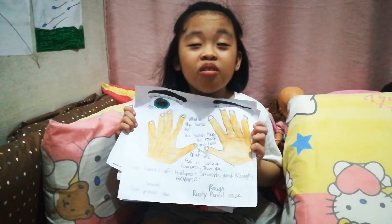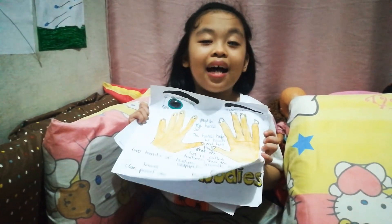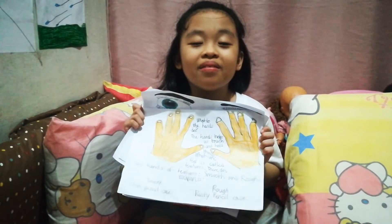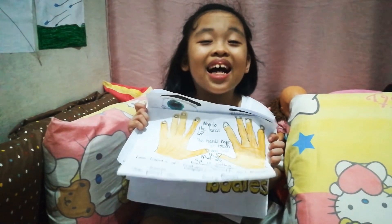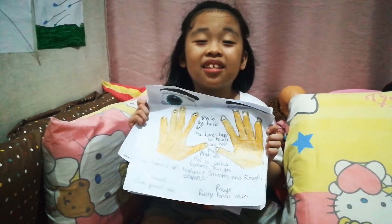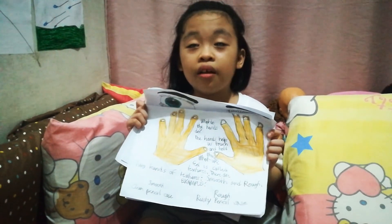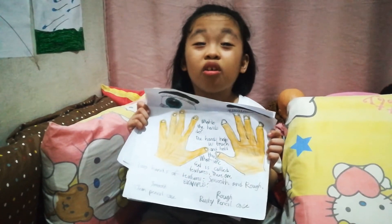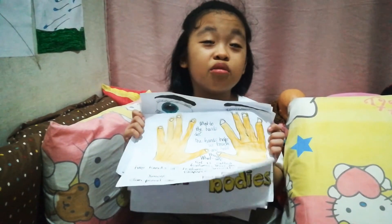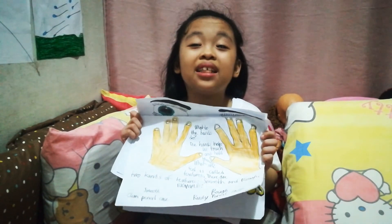The fifth sense of our body are the hands. The hands help us touch and feel everything. The things we feel are called textures. They are hard and soft, smooth and rough.